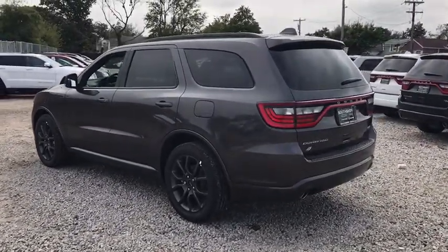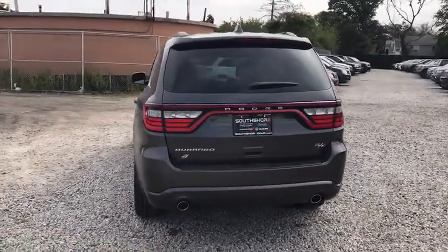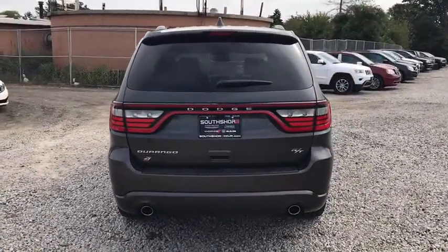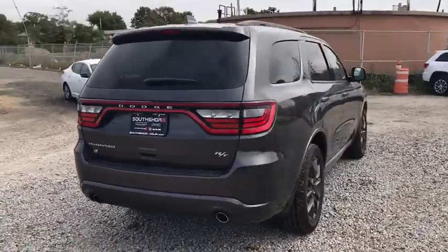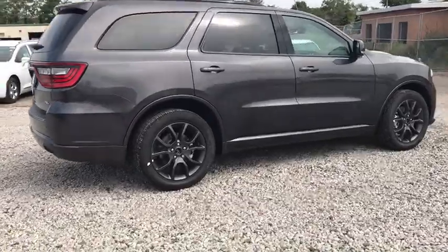Here are some of this vehicle's great options: anti-lock braking system, traction control, stability control, keyless entry, remote engine start, power liftgate, navigation system, power passenger seat, steering wheel audio controls.